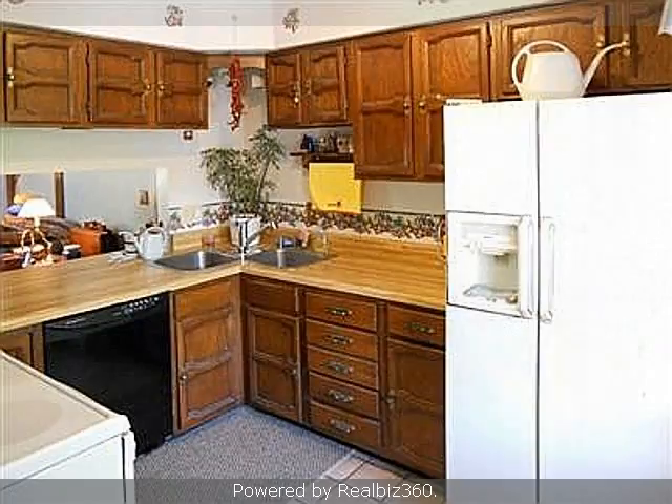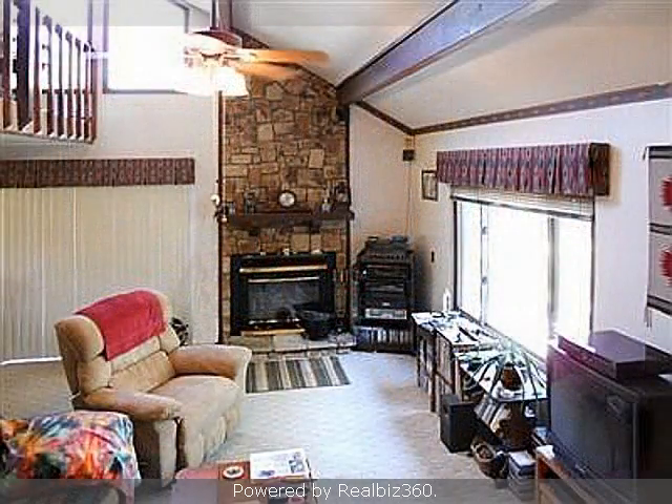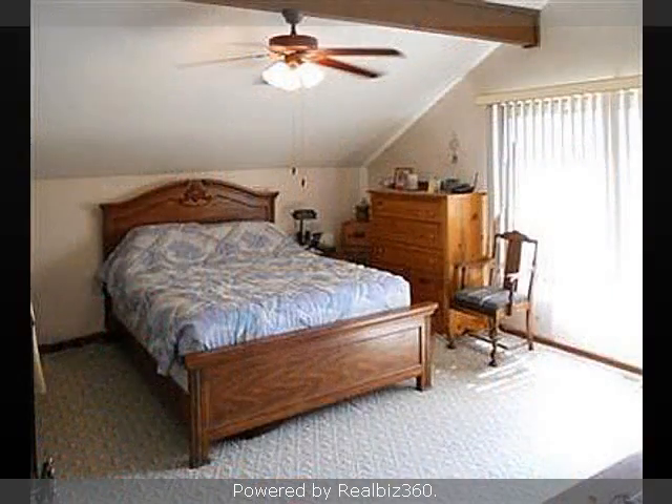Interior features of this property include walk-in closets, a fireplace, a formal dining room, a partly finished basement, and a home warranty. On the outside, this property features a wooded lot, a fenced yard, and a deck.